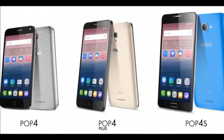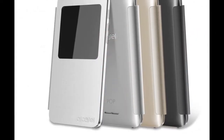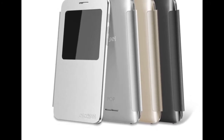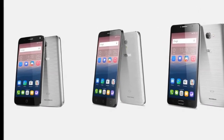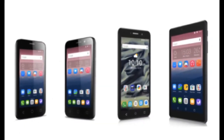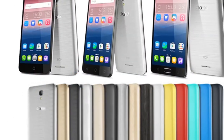Alcatel Pop 4, Pop 4 Plus, Pop 4S. Alcatel, at its pre-MWC 2016 keynote event, launched the Idol 4 and the Idol 4S smartphones, apart from the Plus 10 tablet. The company, however, is not yet done with the launches, as it unveiled three new handsets under its Pop series: the Pop 4, the Pop 4 Plus, and the Pop 4S. The three smartphones run Android 6.0 Marshmallow. The company is yet to announce price and availability details.